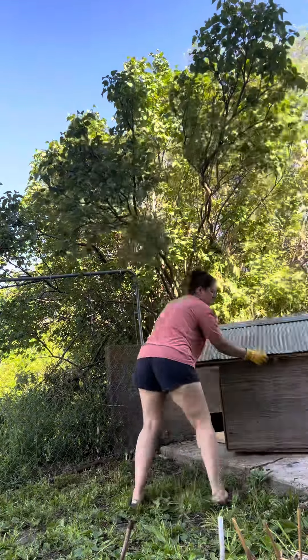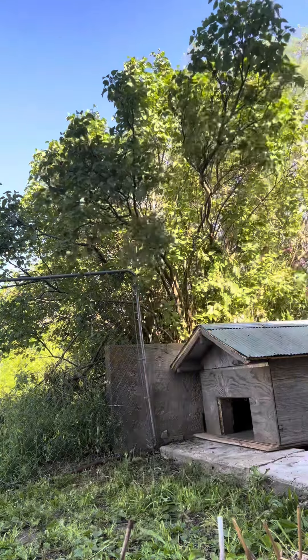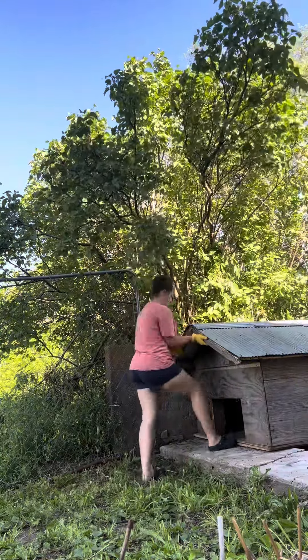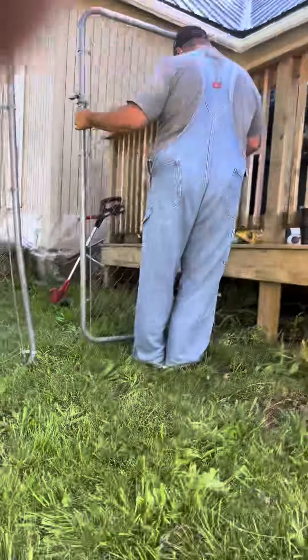Sadly, they had a house fire that burnt their other house down, so they moved to this house. It's a cute little house, but they didn't have a backyard set up — like a fence and everything for their dogs. So they've been walking them on leashes and stuff, but we're like, with a baby coming...